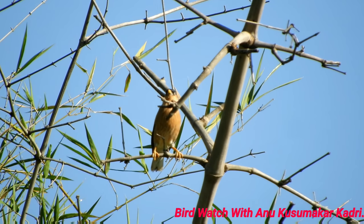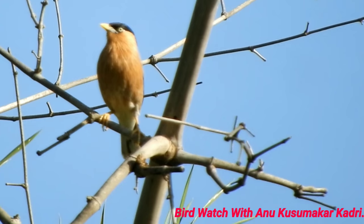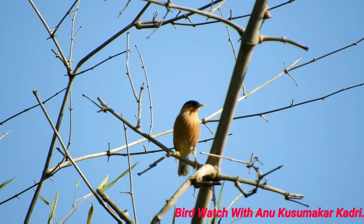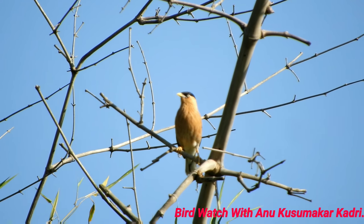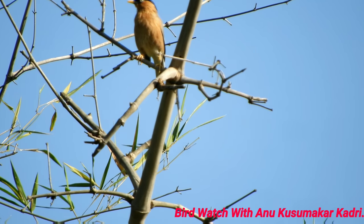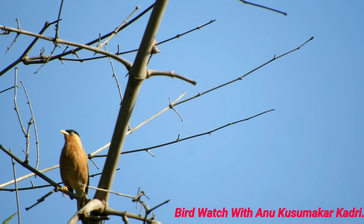The Brahmini Starling feeds mainly on insects and other invertebrates, but also takes plant matter such as roots and berries, flowers and nectar. Spiders, earthworms, large insects, butterflies, moths and caterpillars are also part of its diet. The chicks are fed with animal matter and some plant matter.